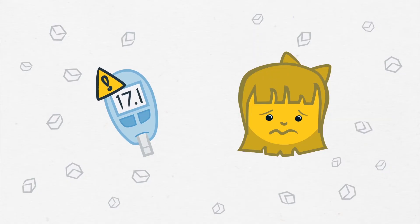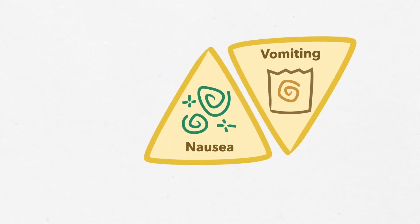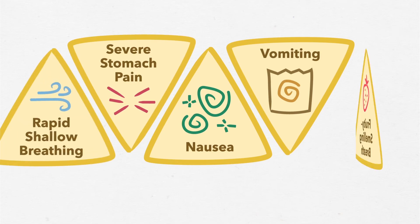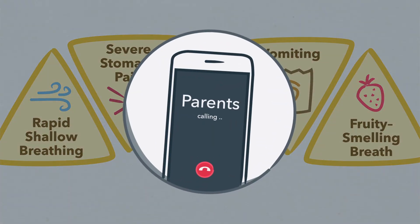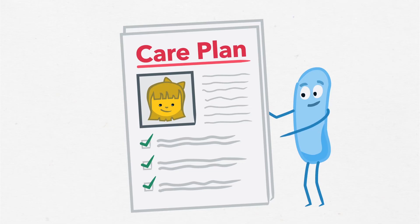If a student has high blood sugar and shows signs of illness — nausea, vomiting, severe stomach pain, rapid shallow breathing, or fruity-smelling breath — call their parents right away. Always check the student's care plan to see if there's anything else you should do.